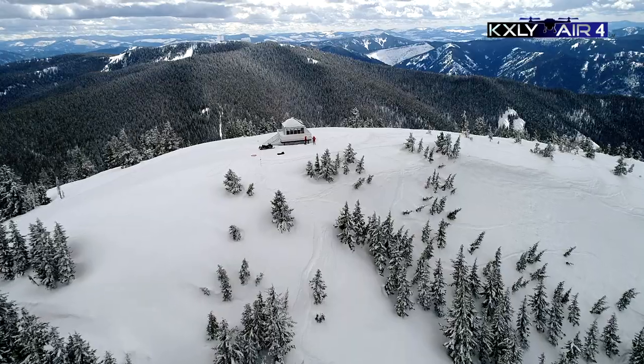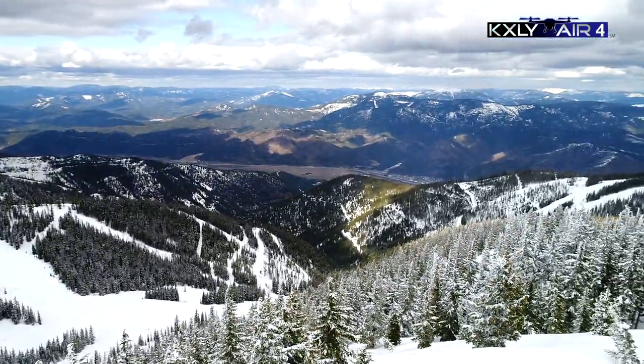We were just on top of chair two and we had 360 views — we were pointing out Lookout Pass, Schweitzer Mountain.